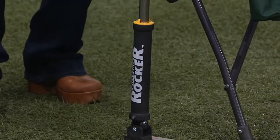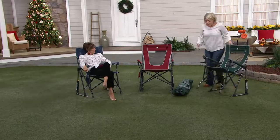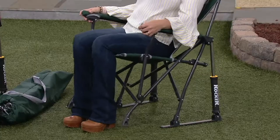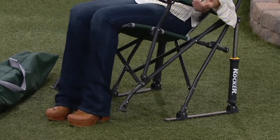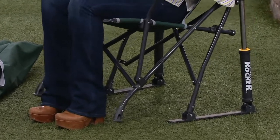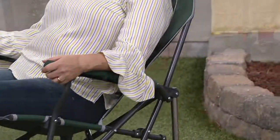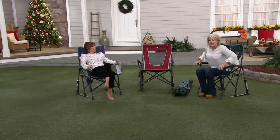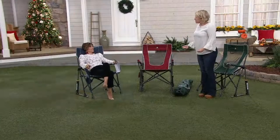They've actually increased the rocking capability. When I sit in it and rock, you can go all the way back and all the way forward, which is really nice — so much rocking action. We rock babies to sleep because it's such a soothing motion. But I also want to show you that when I go to stand up, they've added a safety feature: it stabilizes and locks into place so that when I stand up, it actually gives me a little bit of support.